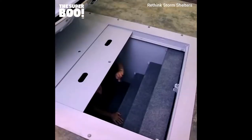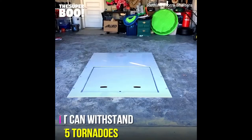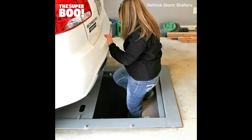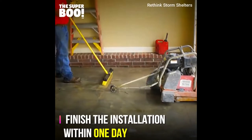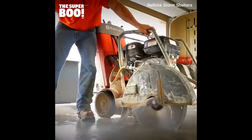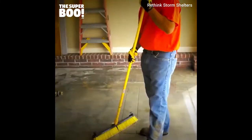The installation process is quite effortless and you can finish the entire installation within a day. You don't have to park your car outside the garage either — you can simply park it with two feet of space and you're good to go.